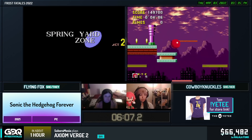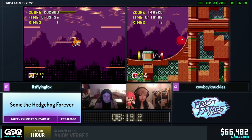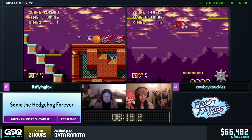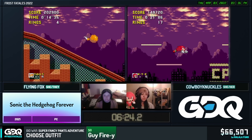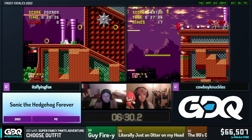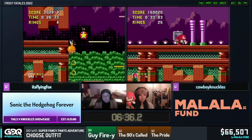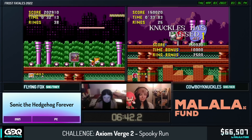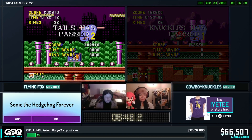Knuckles getting set up at the start here, picking up Speed Shoes to go extra fast. One thing you'll see Knuckles doing a lot is being able to land and spin dash immediately from gliding. When Knuckles lands you can spin dash the moment he's in that landing animation, so you can use that to stop yourself and set up spin dashes very quickly, whereas Tails would have to work slightly harder. And there's Knuckles gliding into that same gap the same way that Tails flew in. Flying Fox not quite getting the little jump in there - that jump is very tight but if you get it you can save a couple of seconds.